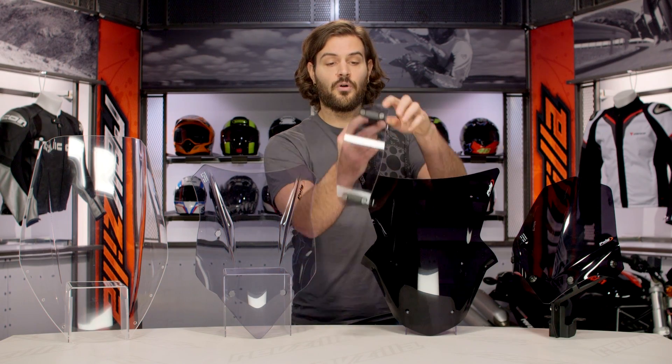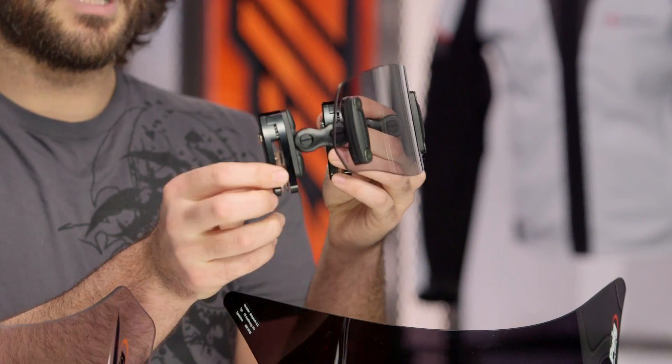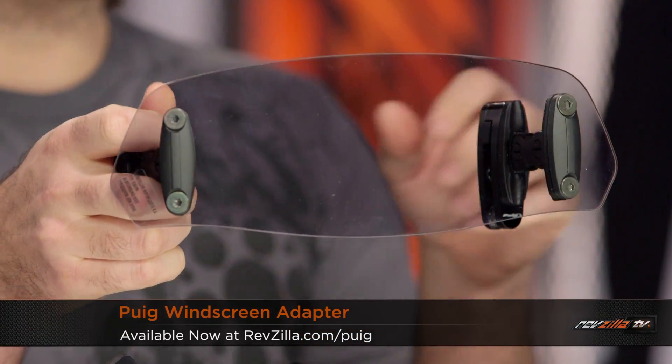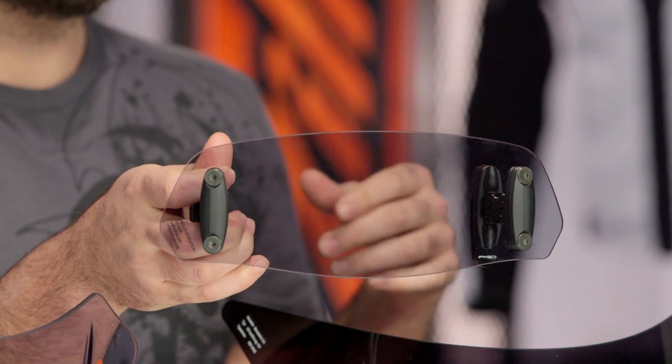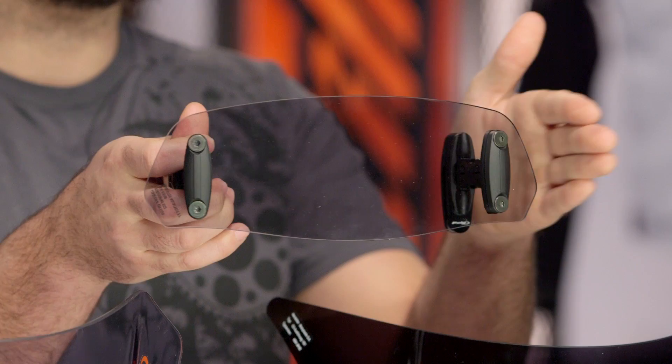The last thing I want to talk about is the windscreen adapter. This is something you can get in a small, medium, and large. It clamps to your existing screen or to a Puig screen — it doesn't have to be used with a Puig screen; you can use it with any screen. The small gives you a 9mm lift, going up to a 10mm lift for the large. You don't get much more in height between small and large — about a centimeter — but you go from about 21 centimeters wide all the way out to about 31.5 centimeters wide, so you increase the size more in width depending on which size you pick.